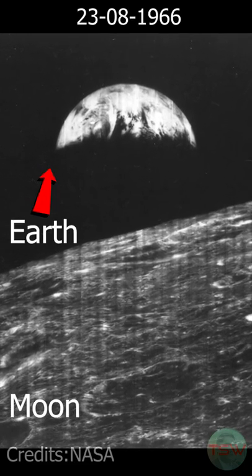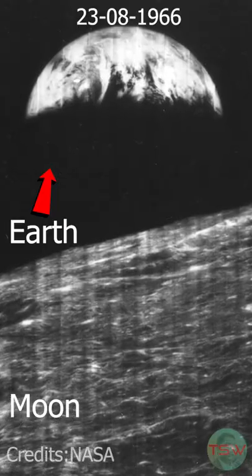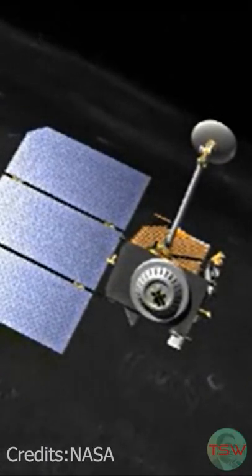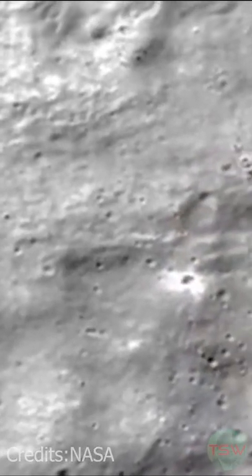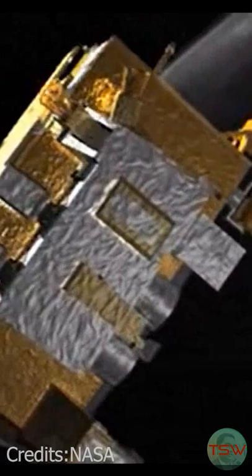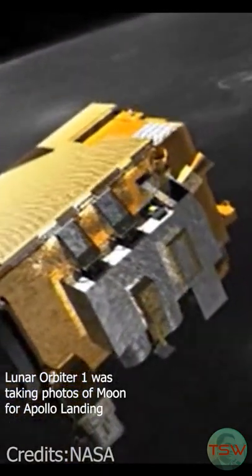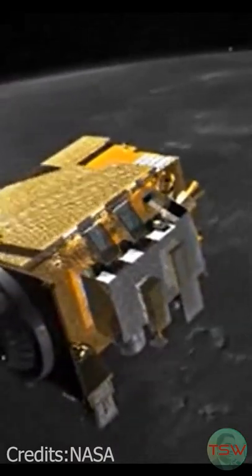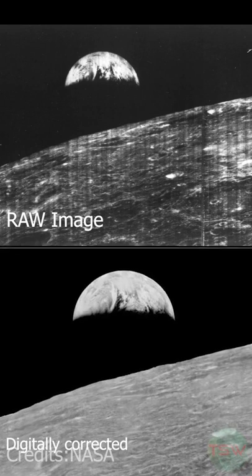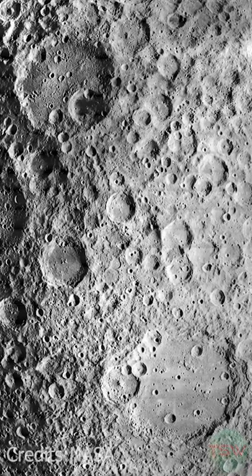This is the first image of Earth, our home planet, from the Moon. This photo was taken by the Lunar Orbiter 1 on August 23rd, 1966. Lunar Orbiter 1 was one of five lunar orbiting missions sent to the Moon to orbit and take photographs for the Apollo mission landing. You can see the digitally corrected image of the photograph done by the Lunar Orbiter Image Recovery Project.